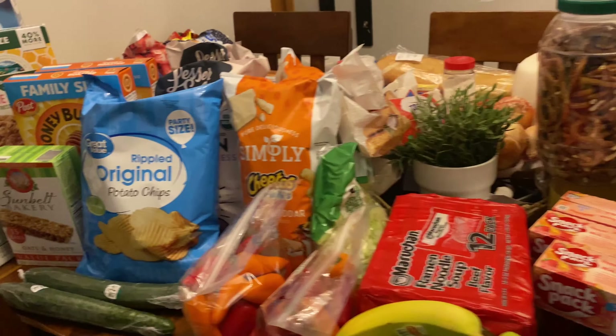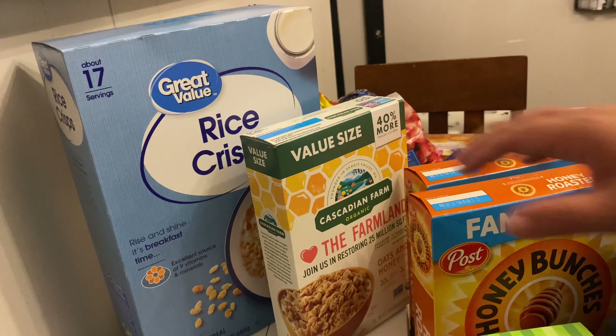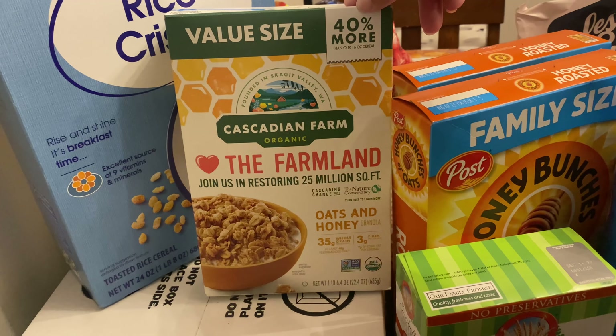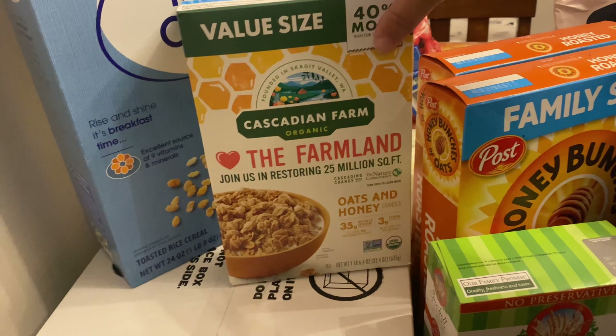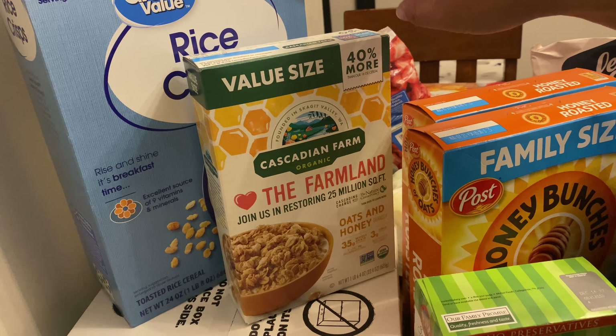I'm gonna turn you around and show you our grocery haul. Starting over here I have Rice Krispie cereals. I'm going to be making Scotch-a-roos with these. This oats and honey granola — the kids have been eating this on yogurt in the morning and I've been eating it just as cereal. I love it.